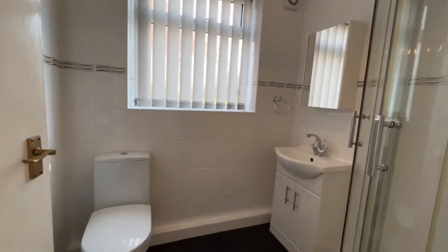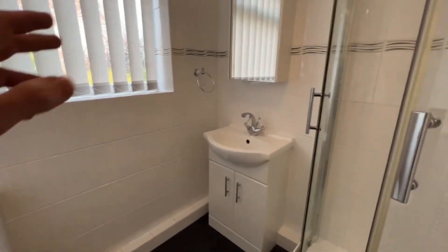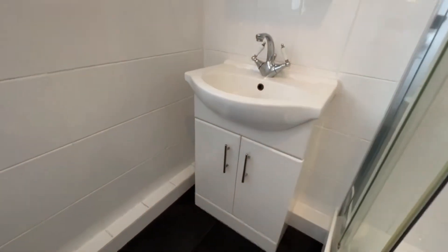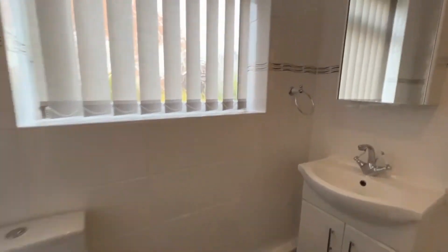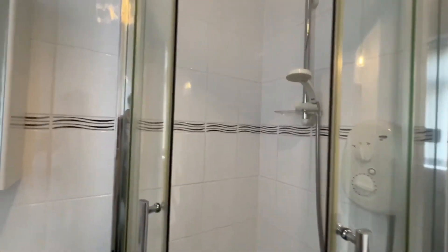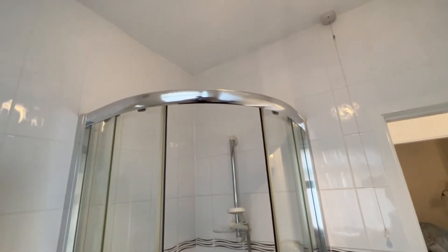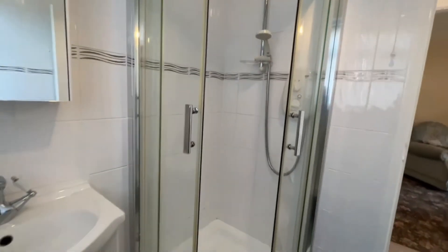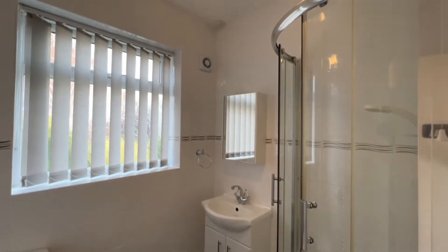And the shower room — a nice modern suite with a white UPVC window. The suite is white; there's built-in vanity storage space, a mirrored wall cabinet, dual flush WC, and a nice spacious corner shower enclosure with what looks like an electric shower. The loft access point is just here. It's a very nicely appointed shower room.